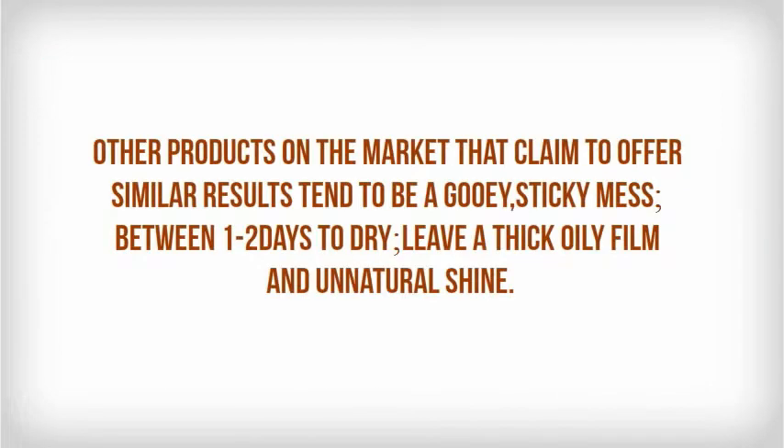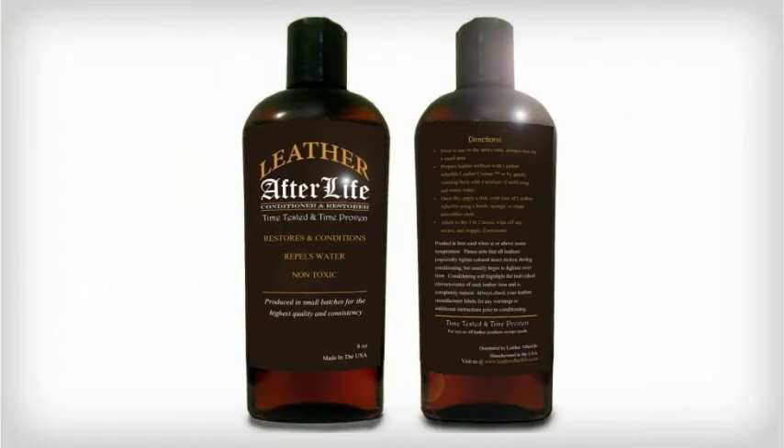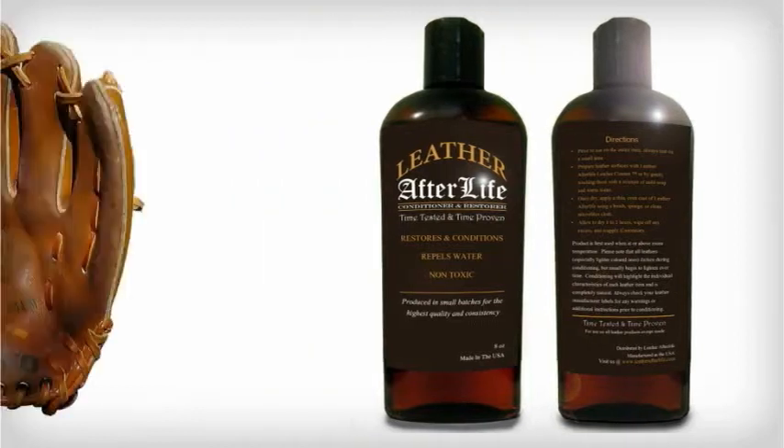Other products on the market that claim to offer similar results tend to be a gooey, sticky mess, take between one to two days to dry, and leave a thick oily film and an unnatural shine. Leather Afterlife spreads evenly, dries quickly, leaves a great natural shine, and causes a noticeable improvement in the texture of leather.